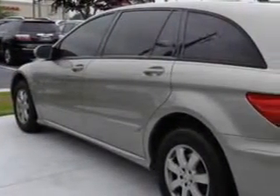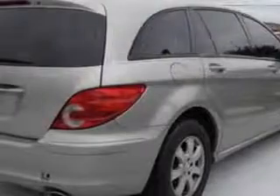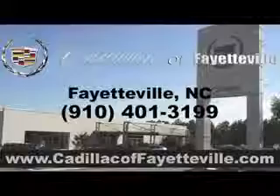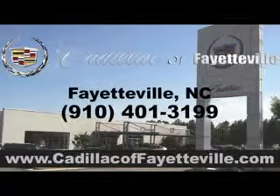Enjoy the drive, have peace of mind, and drive your entire family in this '06 Mercedes-Benz R-Class. See us at Cadillac of Fayetteville today. Stop in today or visit us 24-7 at cadillacoffayetteville.com.